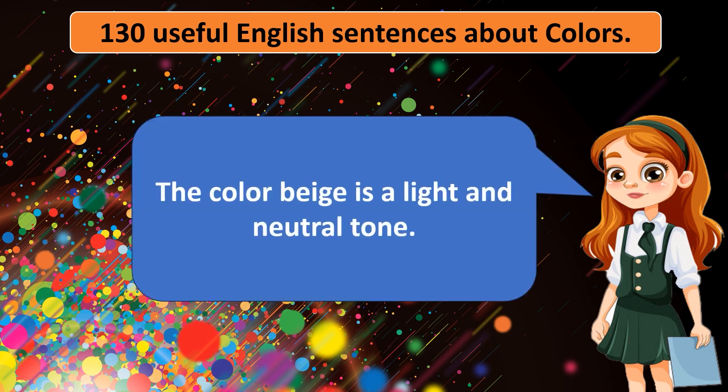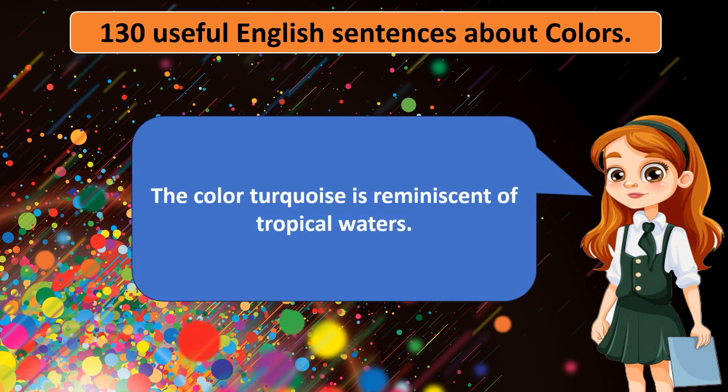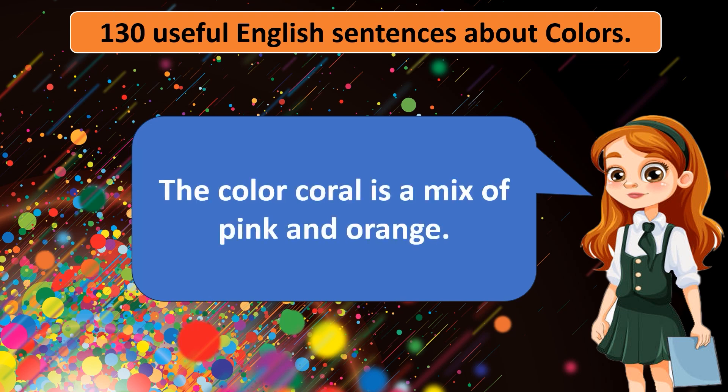The color beige is a light and neutral tone. The color maroon is a deep shade of red. The color turquoise is reminiscent of tropical waters. The color indigo is a deep dark blue. The color coral is a mix of pink and orange.